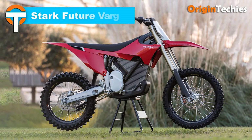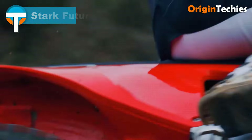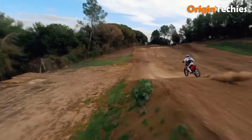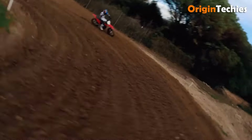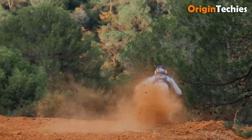The Starkfuture VAG electric dirt bike is a powerhouse of innovation and performance. Equipped with a 360-volt carbon fiber housed motor, it produces a thrilling 60 to 80 horsepower and 938 Newton meters of torque, making it a force on any off-road trail. Charging is versatile with a 3.3 kilowatt charger compatible with both 120 volts and 240 volts, enabling a full charge in either 3.5 or 2 hours.